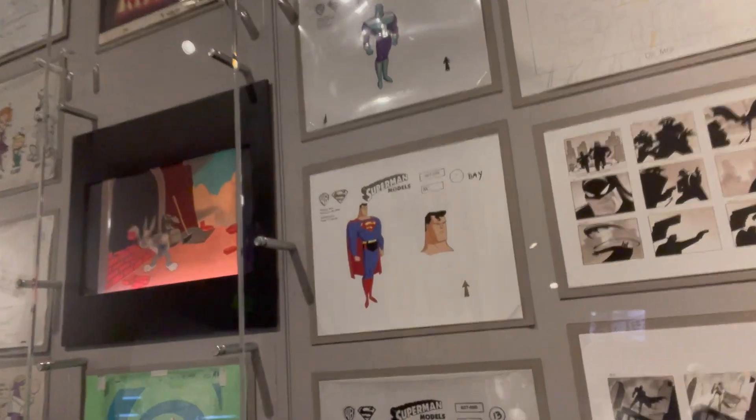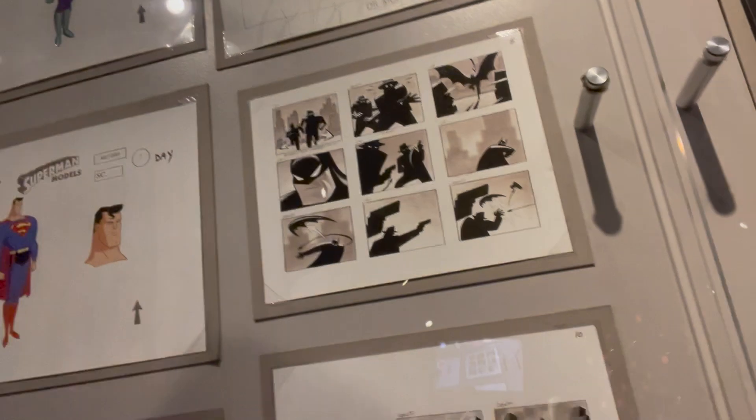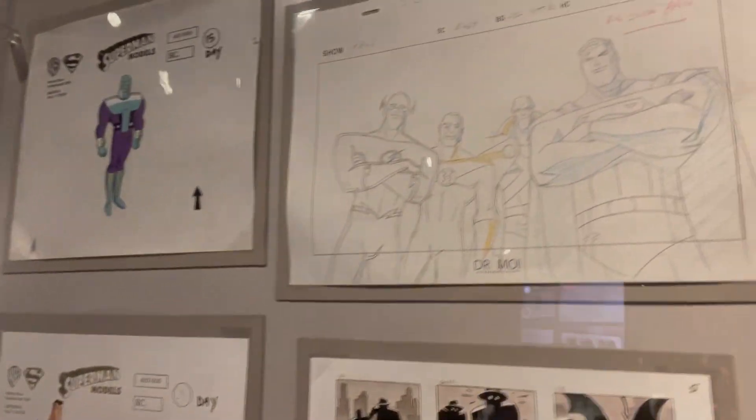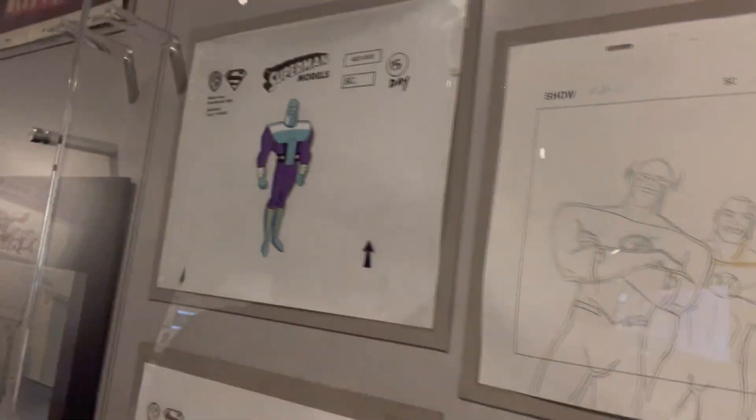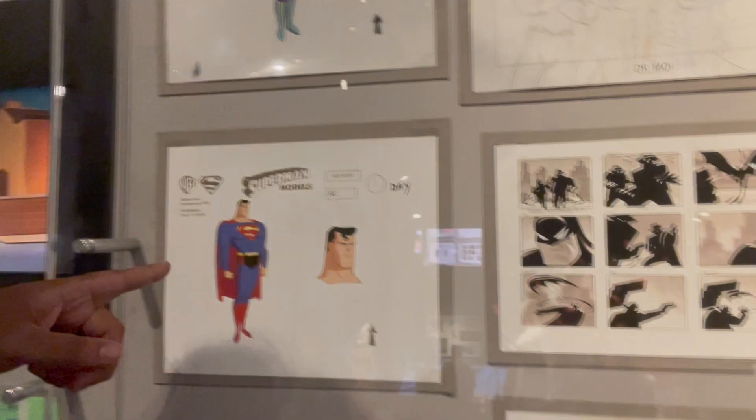And here we have the very controversial Robin costume — really cool to see. Moving into Warner Brothers Animation at the studio tour: the original Superman the Animated Series models, Batman the Animated Series storyboards and concepts, Justice League, Brainiac — Batman. So cool. I grew up with Superman the Animated Series.